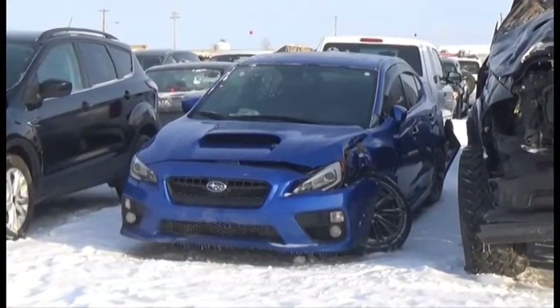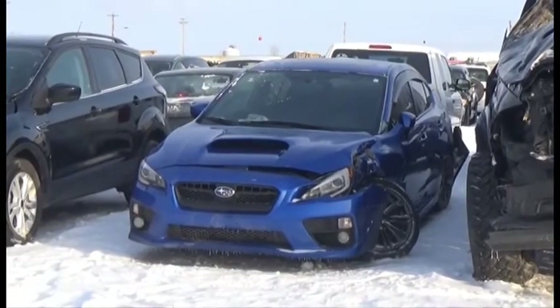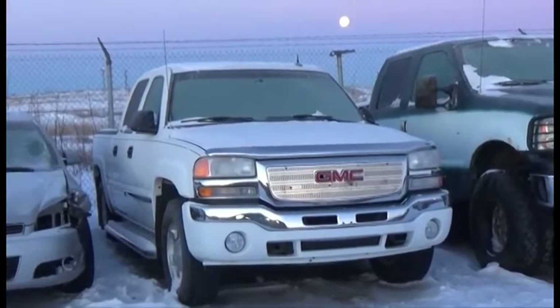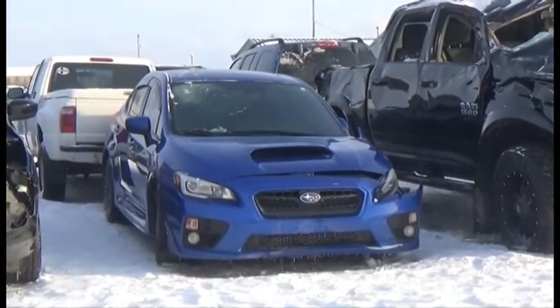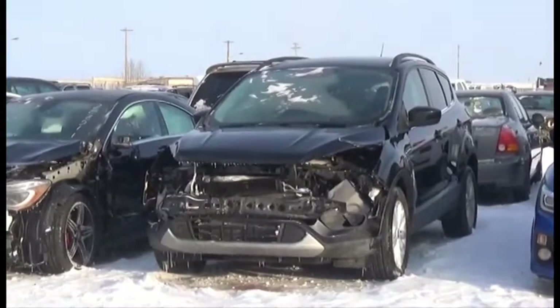Lot number 247 is the 2015 Subaru Impreza WRX, Turbo, All-Wheel Drive, Loaded, Power Seat, Power Sunroof, it's active. Lot number 246 is the 2017 Ford Escape, AOD, Loaded, Power Seat, Backup Camera.